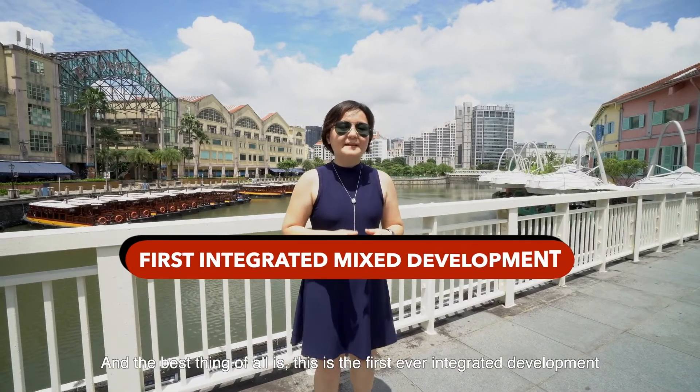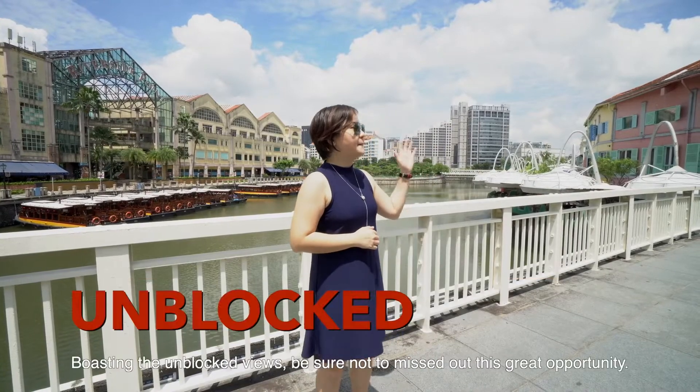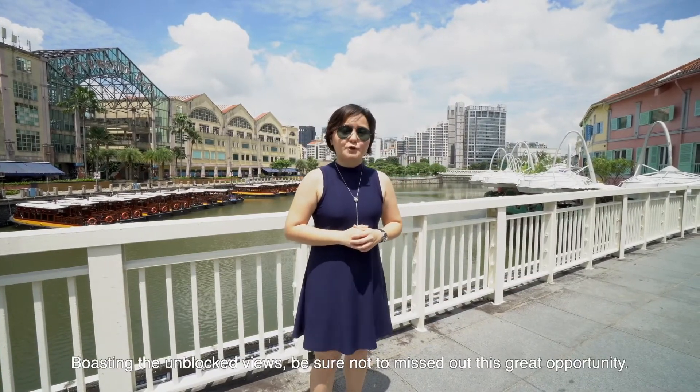And the best thing of all is, this is the first ever integrated development by the Singapore River and Fort Canning Hill. Boasting unblocked views, be sure not to miss out on this great opportunity.